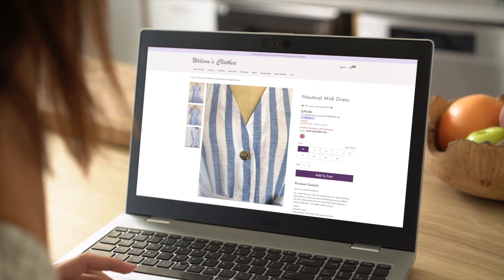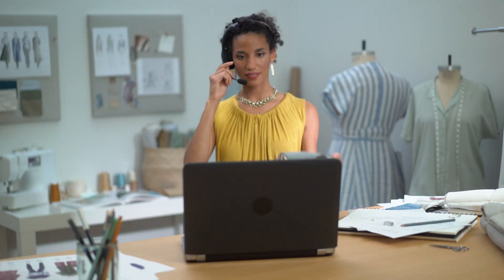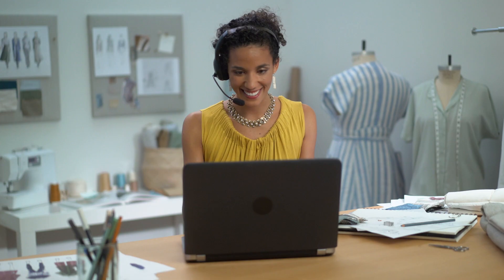How does the nautical midi dress fit? Let me get you a consultant who can help you. The IVA seamlessly hands off the call to a sales consultant, providing her with the customer's profile and the dress information.